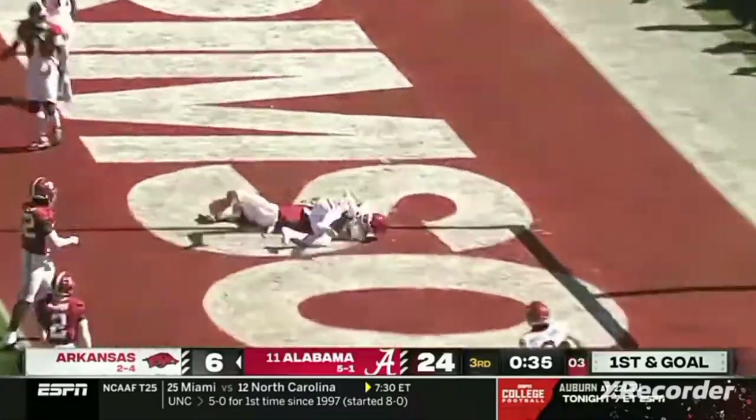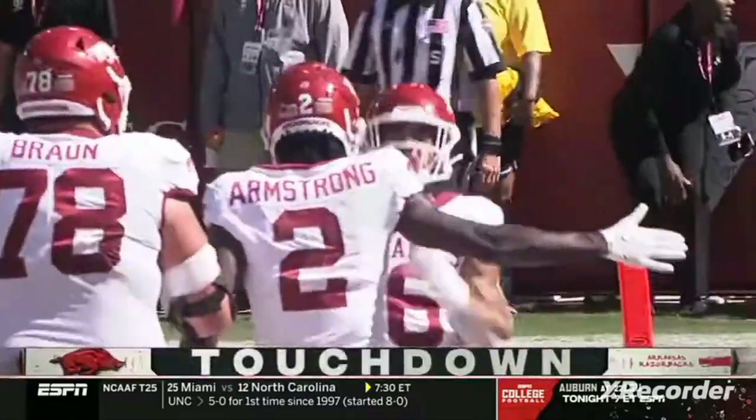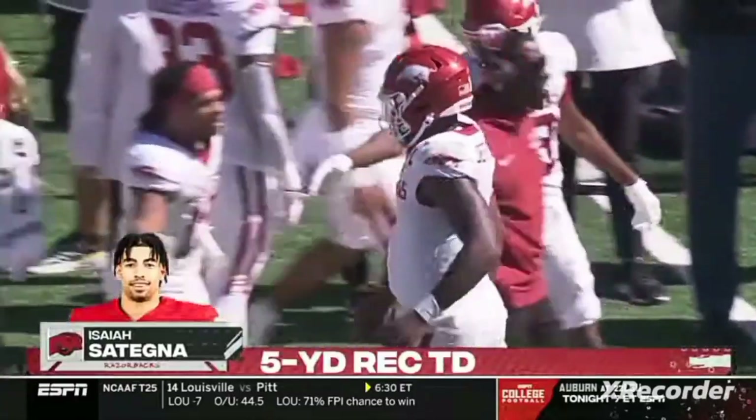Jefferson pulls it back, fires into the end zone, pulled in for the touchdown by Satania. The 81st career touchdown accounted for by K.J. Jefferson — the most in Razorback history.